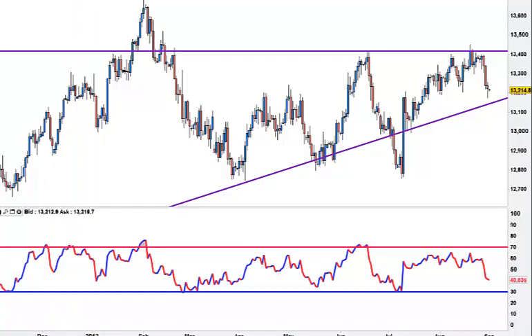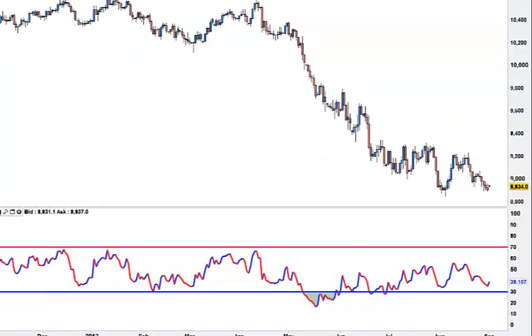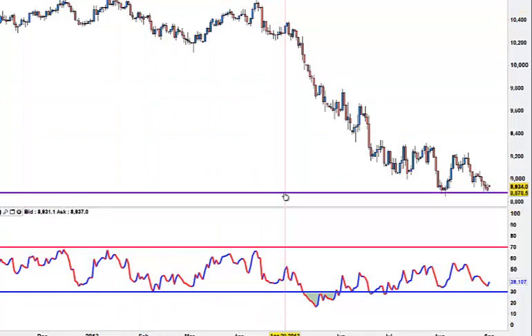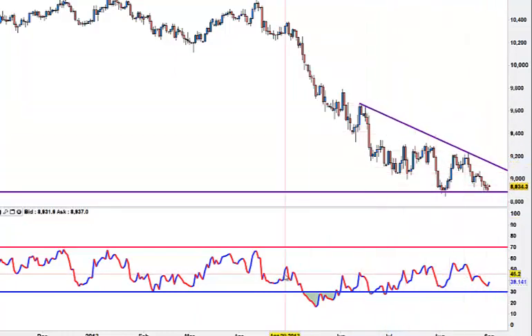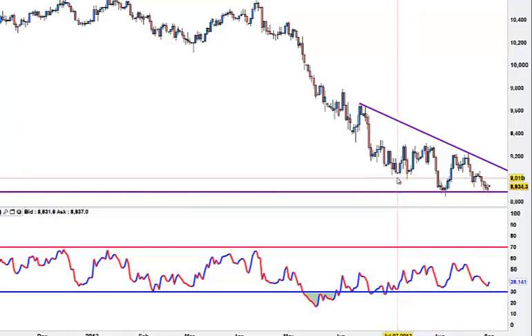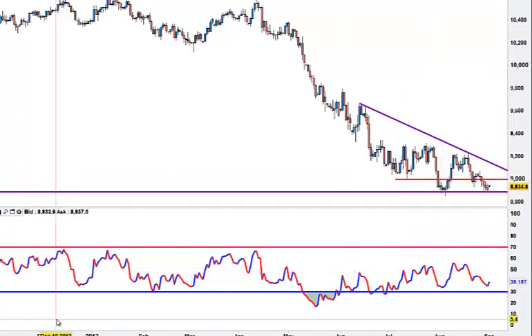There is the AUD/USD - not interested. Actually, I do like it if we start to hold here and break that, I will get very interested. I would buy if we hold 90 on Friday. We start closing above 90 and I would buy that, with a stop under there at 88.88.